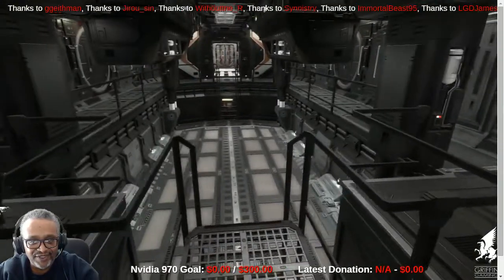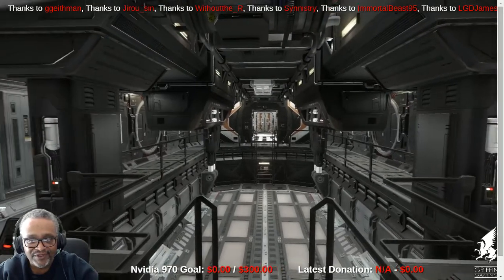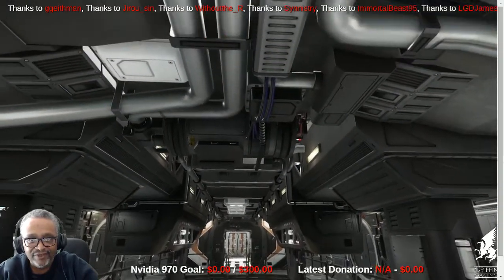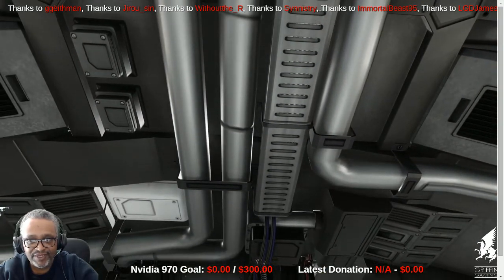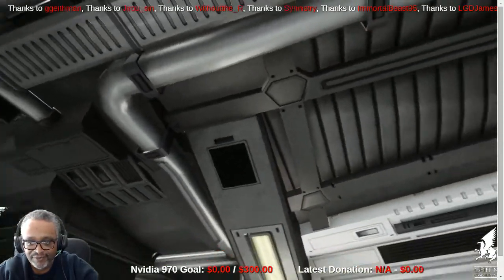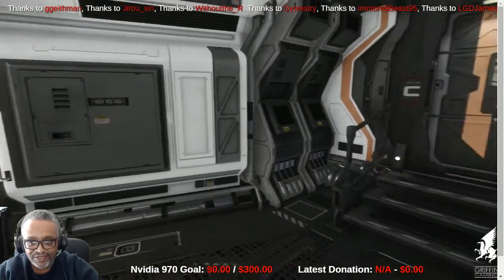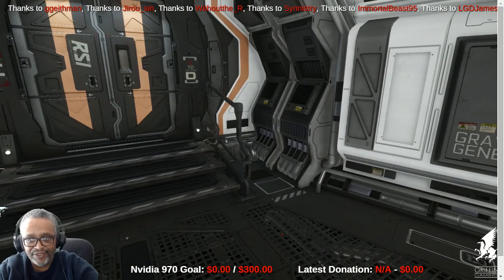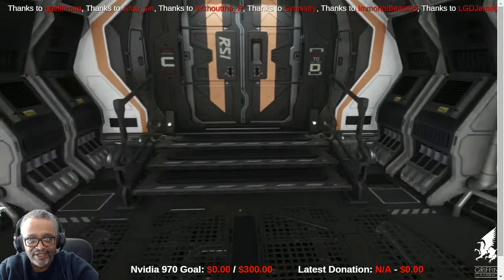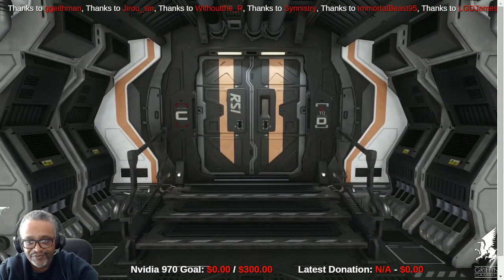Here's another view of the cargo area and those missile racks on the left and right. We're always amazed at the amount of detail that CIG is placing in the game. One of the things that's really surprised us is watching when a ship is destroyed — when ships break apart, you actually see the cabling, wiring, and piping as the fragments break off. There's a lot of detail here.